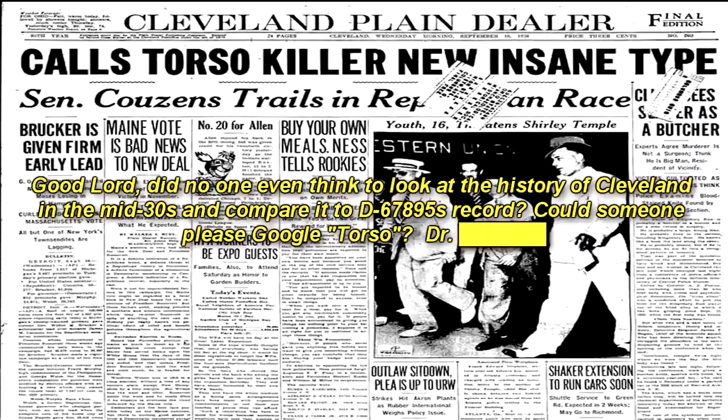Good lord, did no one even think to look at the history of Cleveland in the mid-30s and compare it to D-67895's record? Could someone please Google 'Torso,' Doctor? This might be worse than that. If SCP-687 does rewrite history, it's quite possible that the Torso murders — or, for that matter, other historical events — might not have even existed before the security breach. Do we have any way to know? From this point forward, no Class-Ds are allowed near this thing. — O5.